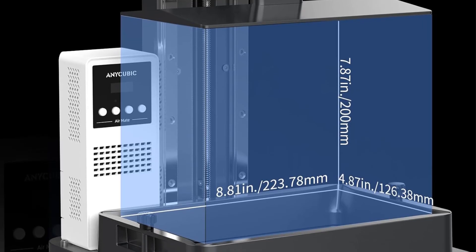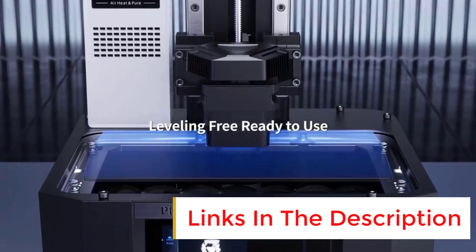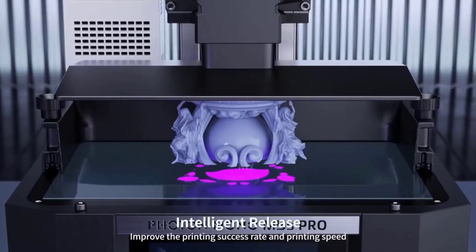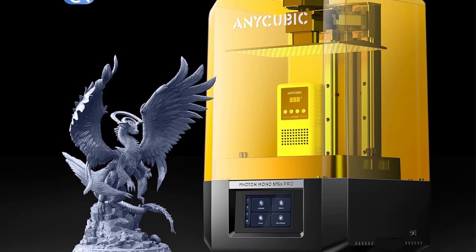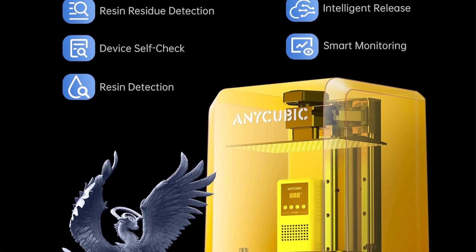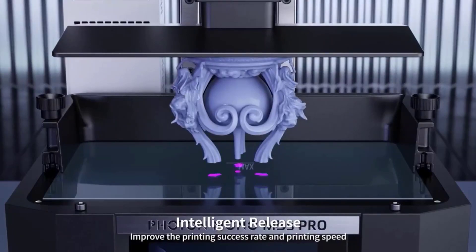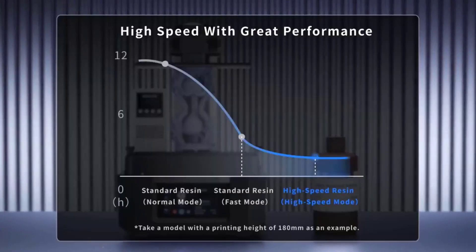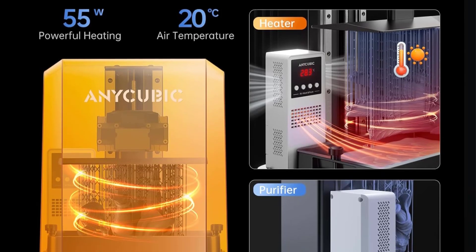Activated carbon system may need regular maintenance to manage odors effectively. After several printing sessions, we've found that the Enocubic Photon Mono M5S Pro impresses with its ultra-high resolution. This precision allows for miniatures with incredibly fine details, making it a fantastic choice for hobbyists eager to bring intricate designs to life. Its leveling-free design and intuitive user interface mean we can go from unboxing to starting our first print in no time.